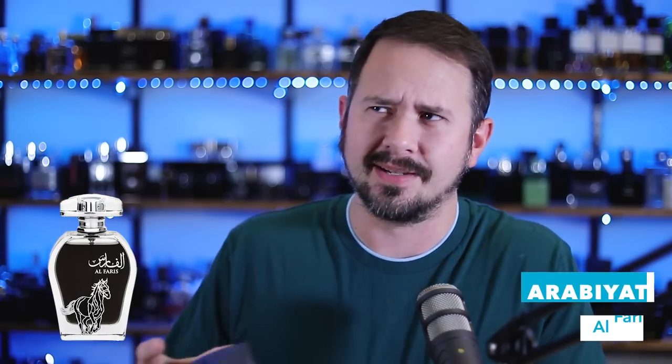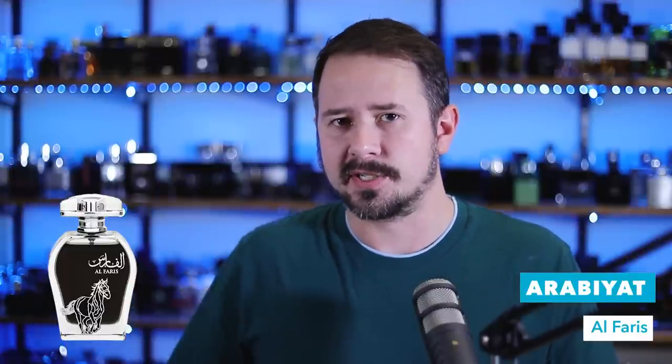I don't think it's a door crasher officially anymore, but it's still really cheap. It's like $18 US, give or take a little bit — depends on what the conversion rates are at the time of the video. The name of the fragrance is Alfaris, and it's by My Perfumes. Technically, Arabiat by My Perfumes, Alfaris.